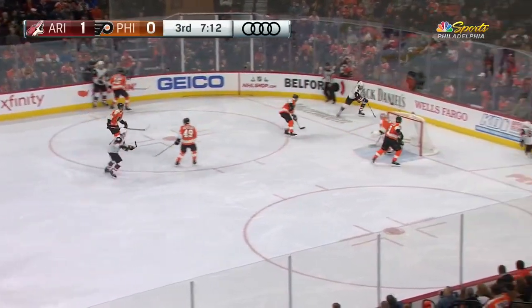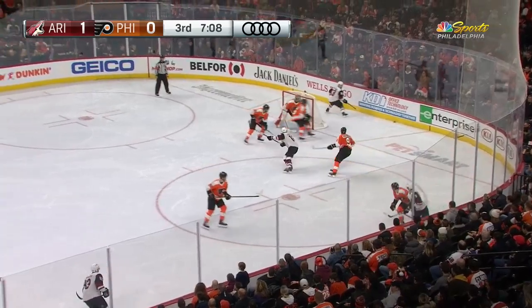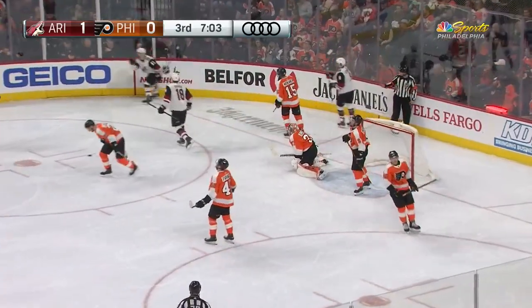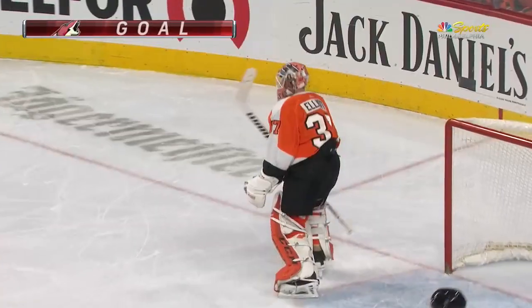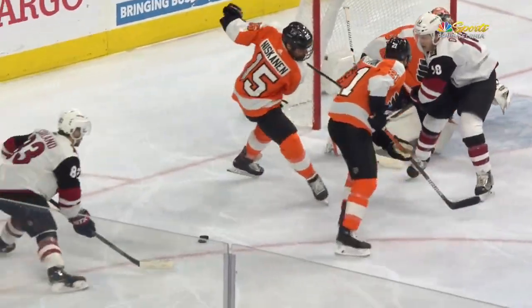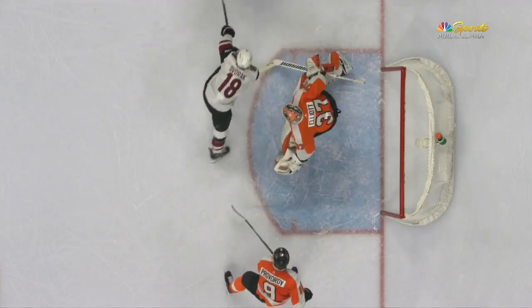Lawton is limping around now, staying on the ice for now but barely moving. As the Coyotes get it back behind the net — Garland, off to Chikrin for the blast, save Elliott. Couldn't control the rebound, and they score! Garland buries the rebound, and the Coyotes take a 2-0 lead. The puck came back to Chikrin again, and Lawton could not get all of it. Garland finds the rebound and snaps it home from a difficult angle on Brian Elliott.